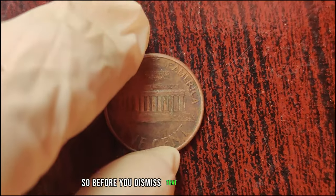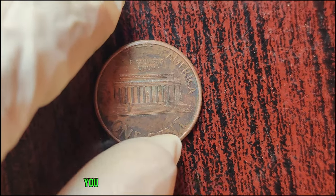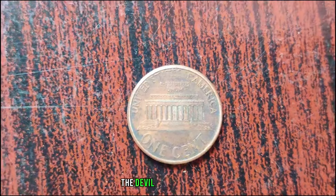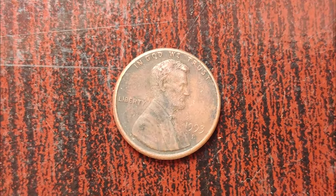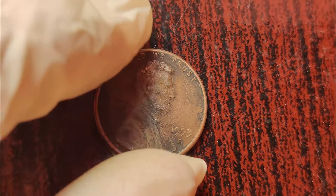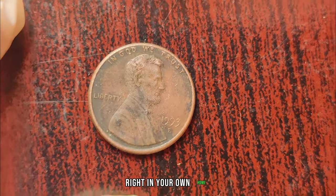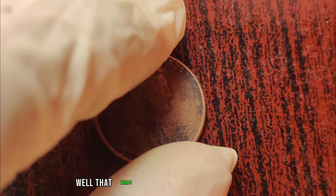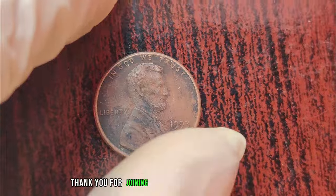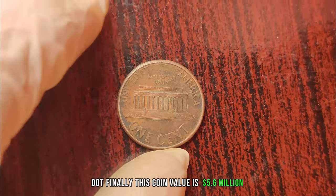Before you dismiss that jar of loose change as insignificant, take a closer look — you might be holding a fortune in your hands. Remember, the devil is in the details. Don't underestimate the power of a thorough inspection. That wraps up our exploration of the 1993 D Lincoln penny. Thank you for joining me on this fascinating journey. Finally, this coin's value is $5.6 million.